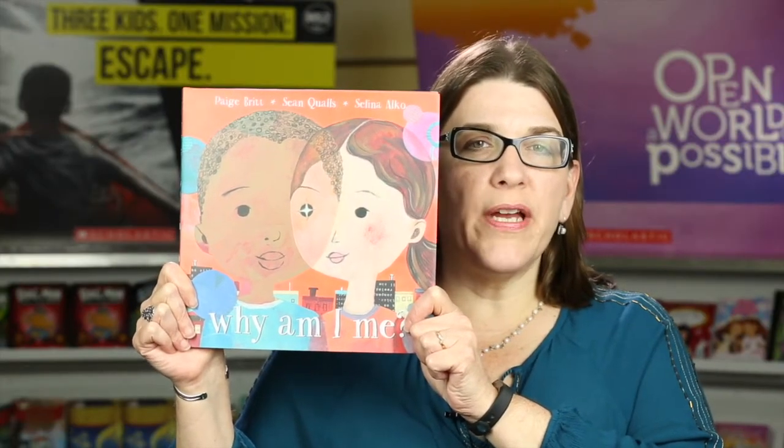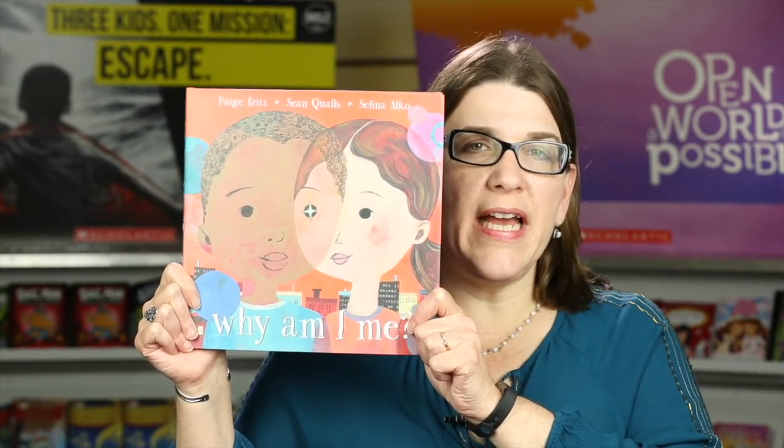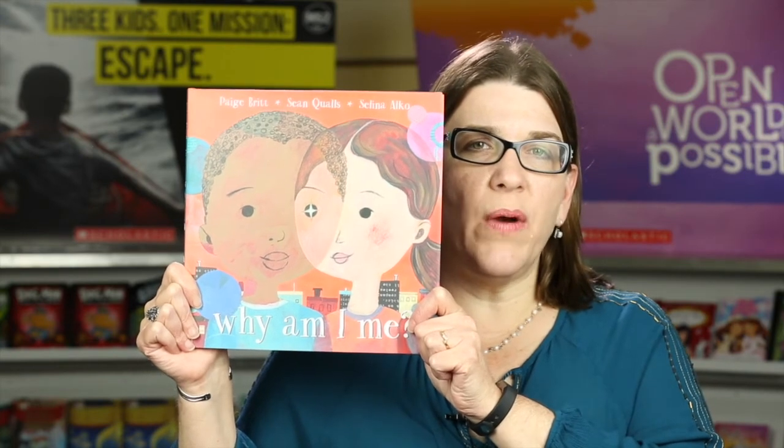I have several picture books to share with you this week that are accessible to a wide range of readers. "Why Am I Me?" by Paige Britt, Sean Qualls, and Selina Alko is a stunning picture book that explores identity and what it might be like to walk in the shoes of another person. We follow two children — a boy and a girl — traveling home, and as they walk through their neighborhoods, they begin to question what makes them who they are and what makes other people different and the same. Every two-page spread of illustrations would spark inquiry and conversations with students, and there are lots of opportunities for students to write and talk about their own identities.